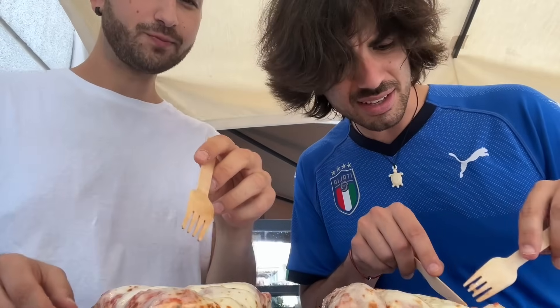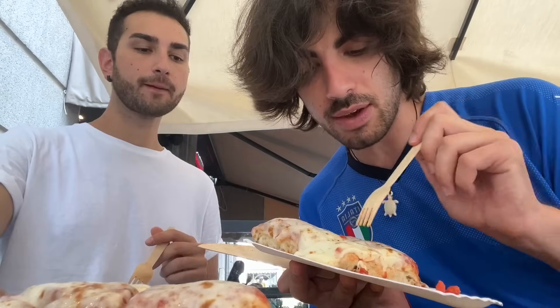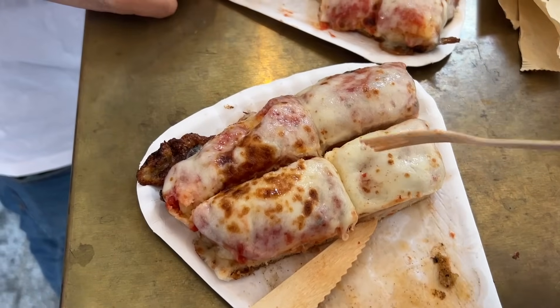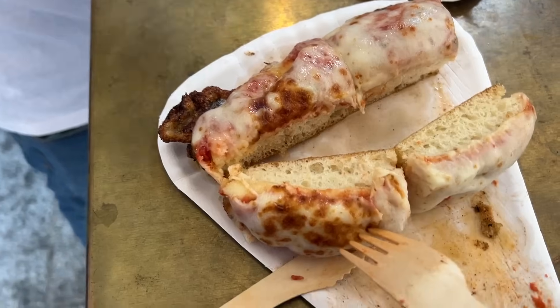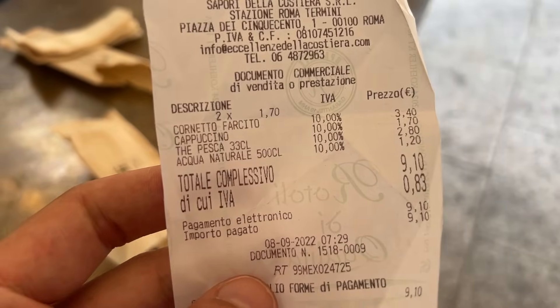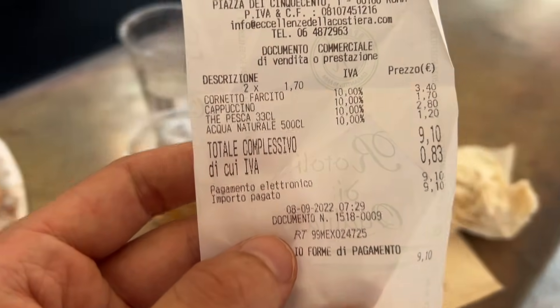It's very tasty. I was not expecting such a strong flavor. It's a bit expensive — 7 euros for one slice. It's pretty good. To make you understand how much cheese there is, it's crazy — the amount of cheese is insane. It's written cornetto farcito.